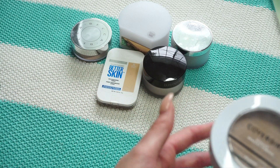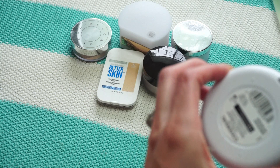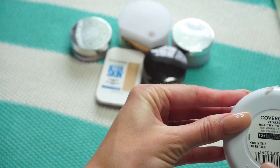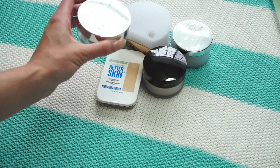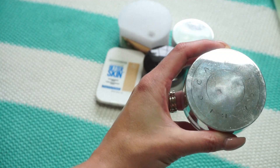This one from CoverGirl is the Vitalis Healthy Powder in Buff Beige — one of my new favorites. I absolutely enjoy this powder so much and reach for it a lot, so it's going in the keep pile.